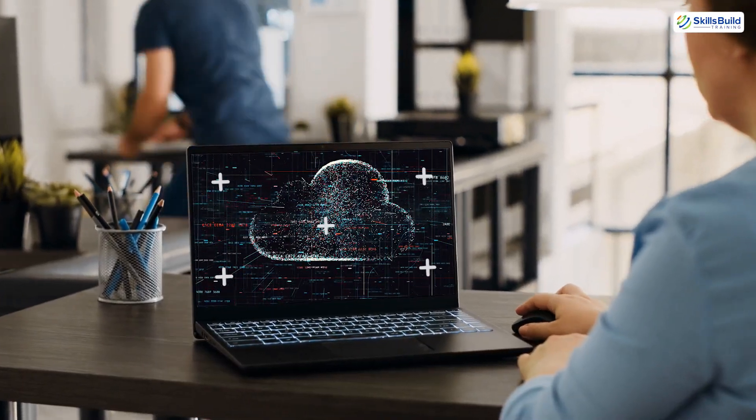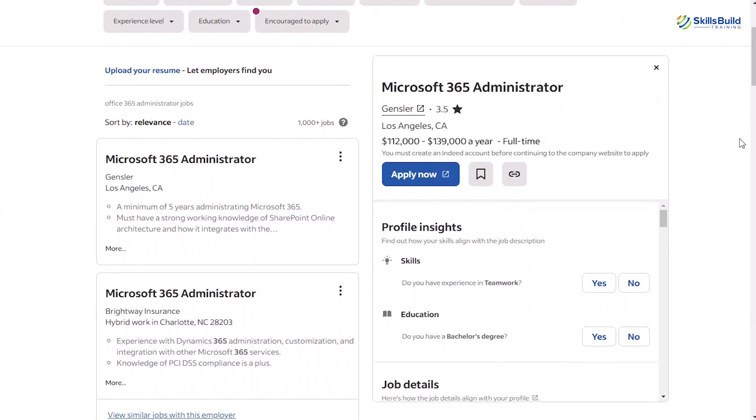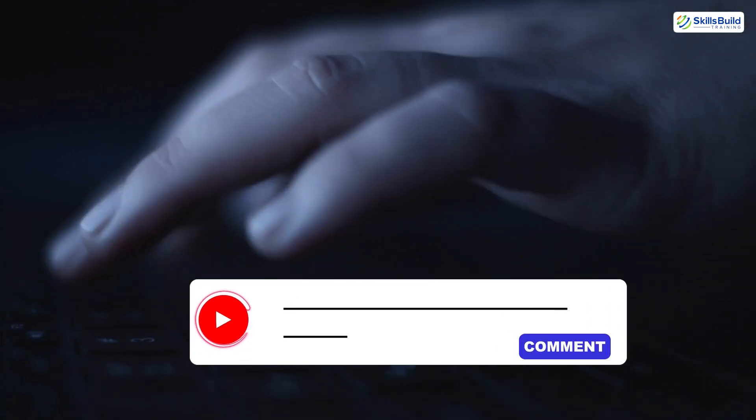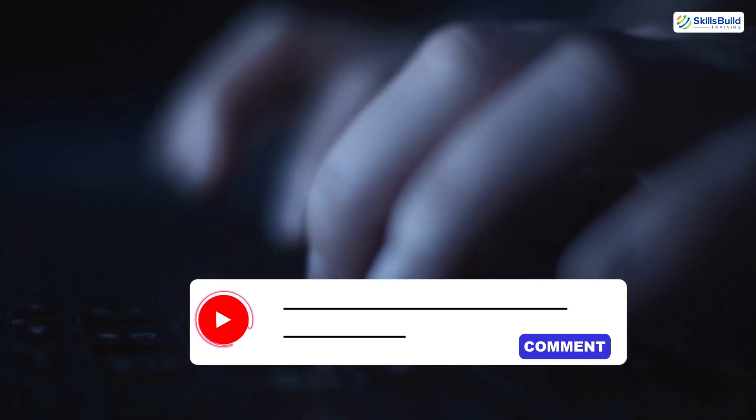The Microsoft 365 Administrator certification is a powerful credential for IT professionals aiming to specialize in cloud administration. It's in-demand, practical, and aligns with the future of enterprise IT. If this video helped you understand the value of the MS-102 certification, give it a thumbs up, subscribe for more insightful IT content, and let us know in the comments if you are planning to take the exam. Thanks for watching, and good luck on your certification journey!